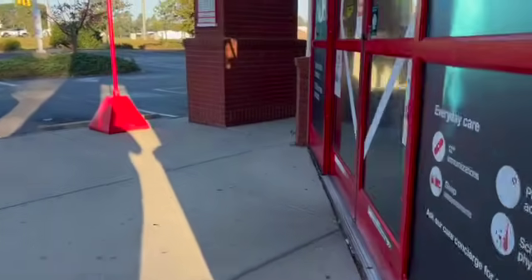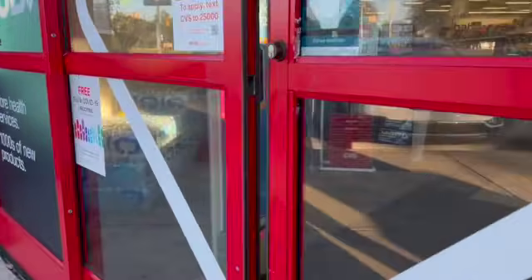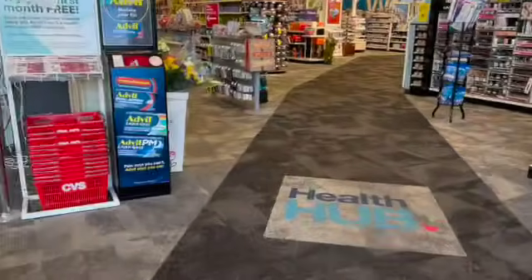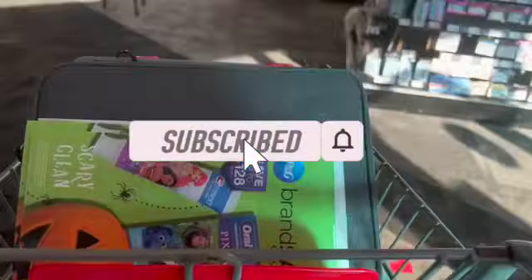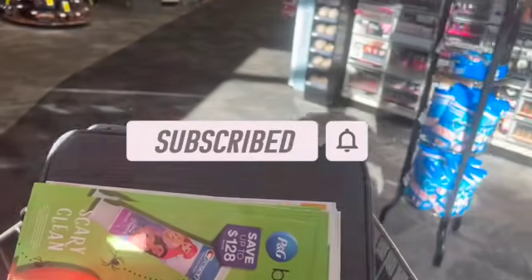Happy Monday! It's been a while since I posted a CVS video on Monday, but I got back in town late last night, so I had to go to CVS later on in the day. I wanted to go ahead and get these deals out for you guys, so let's go in store and grab these deals.